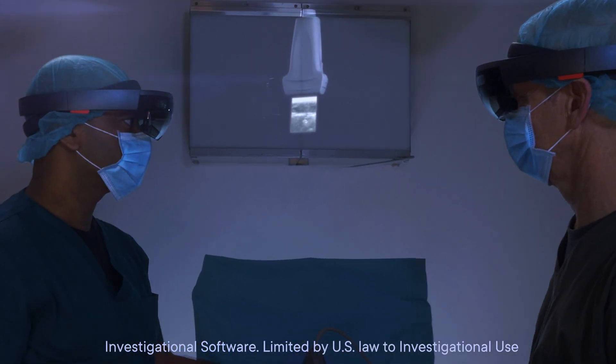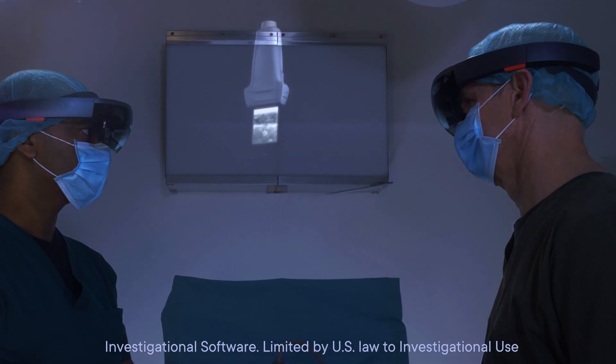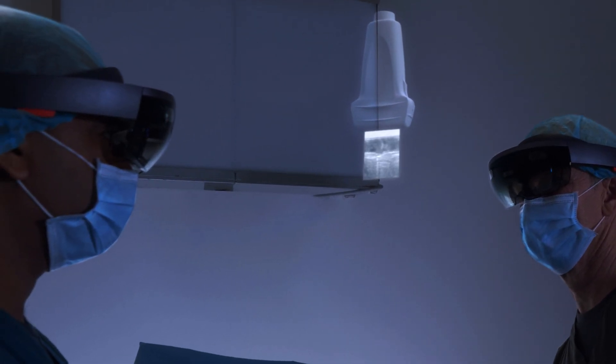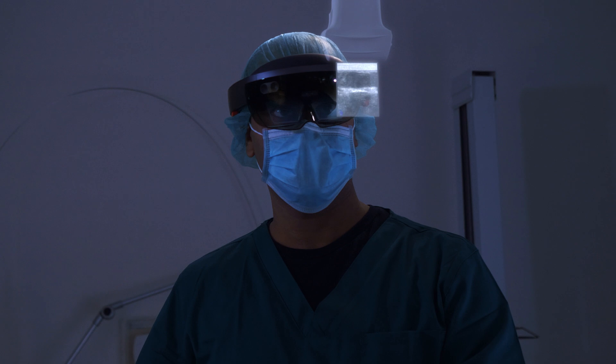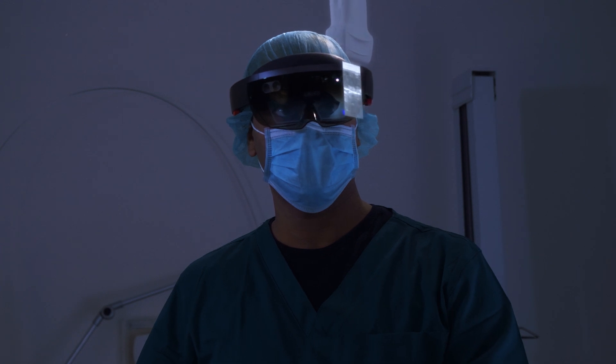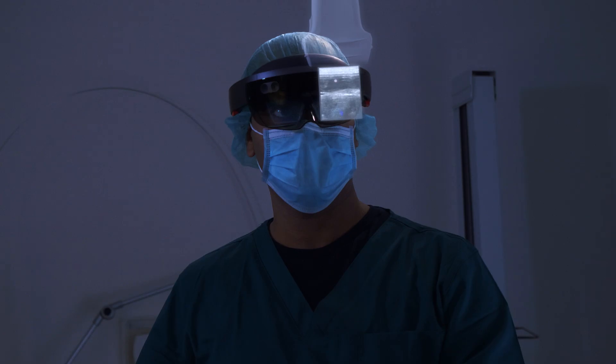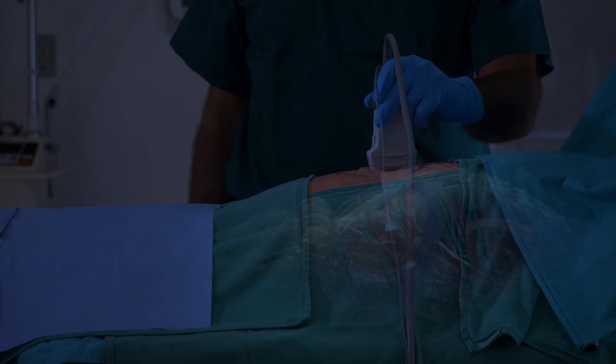A senior physician and a resident are both wearing smart glasses which show the virtual instruments, enabling effective collaboration. The resident scans the patient using ultrasound to find the target tumor. MAGICLOOP helps him correlate the ultrasound image with the underlying anatomy.